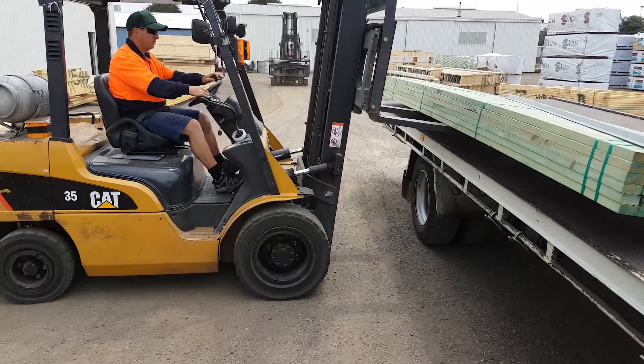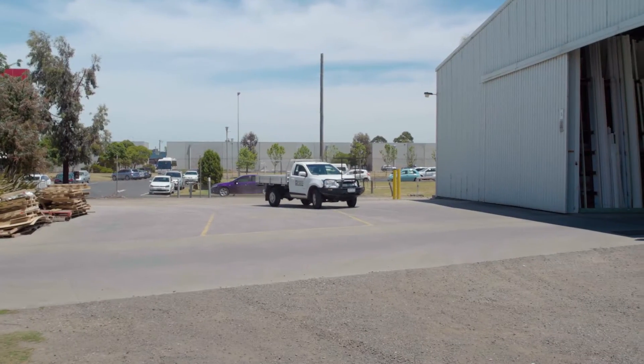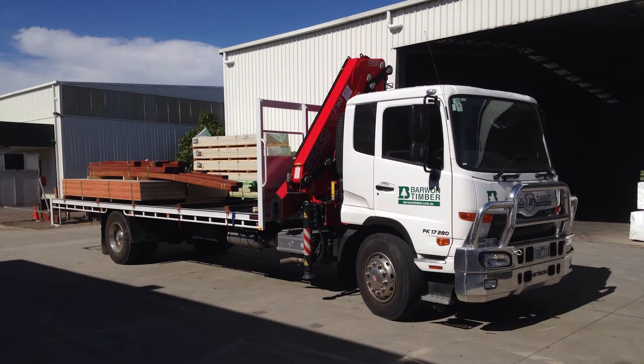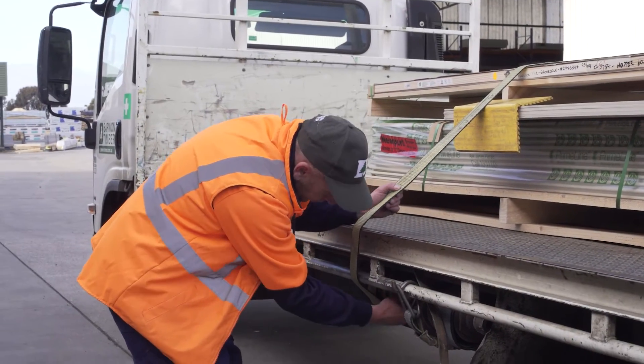We've got a range of vehicles in our fleet at Barwon Timber available for customer deliveries. These include our utes for small orders, medium rigids with tip trays and prime movers. A number of our trucks also have vehicle loading cranes, and we have experienced drivers who know our vehicles very well.